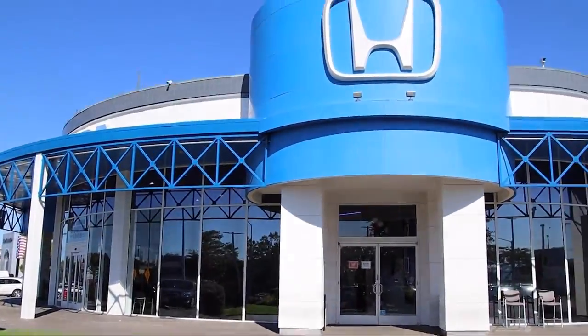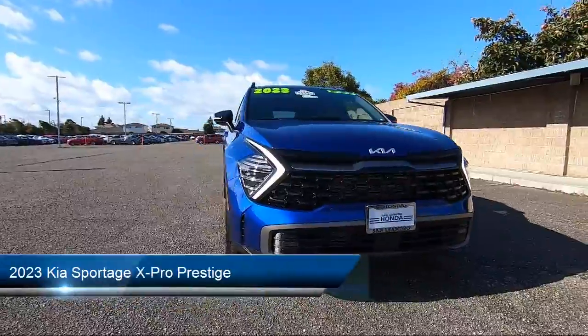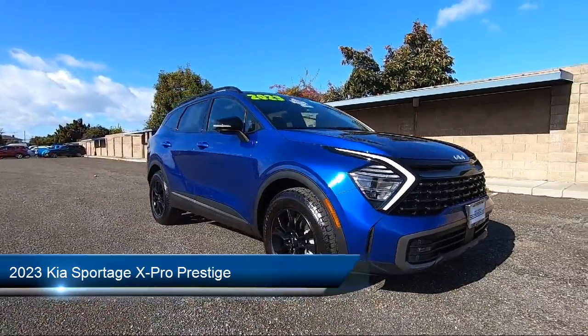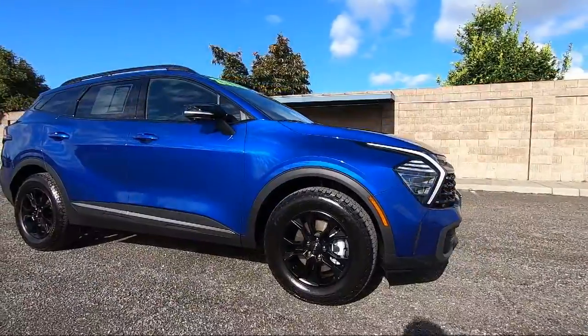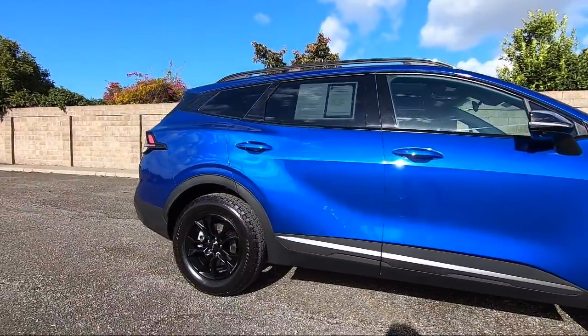Welcome to San Leandro Honda. Here's a look at one of our great vehicles for sale. It comes equipped with smart device integration, premium synthetic seats, navigation, blind spot monitor, premium sound system, seat memory, and an aerial view display system.